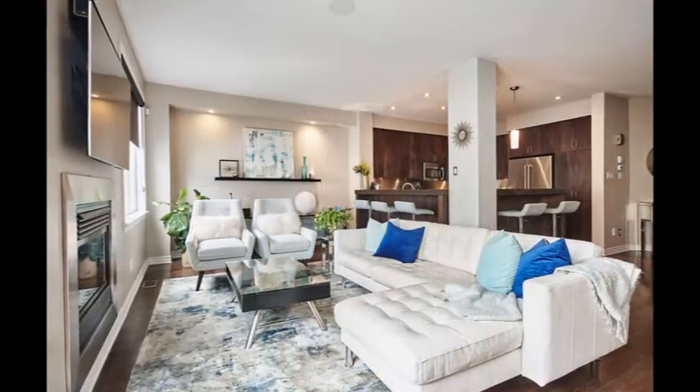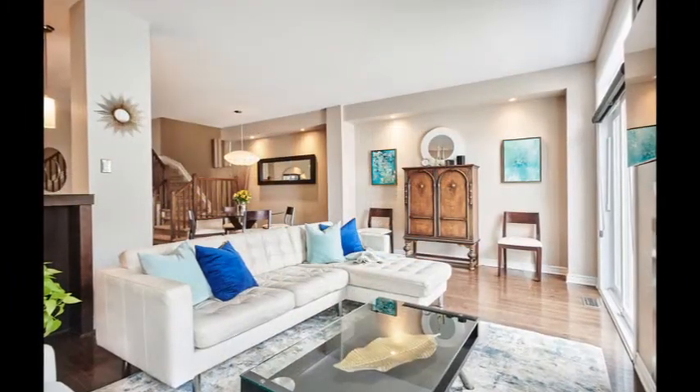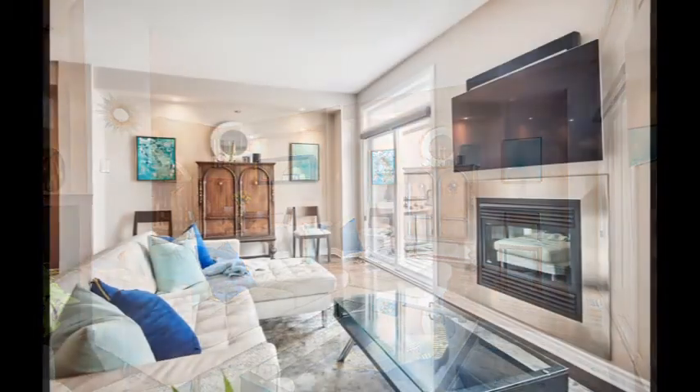The open concept living and dining room boasts a beautiful gas fireplace, nine-foot ceilings, and hardwood floors throughout the main level. The home is also wired for sound using the Control 4 media system.